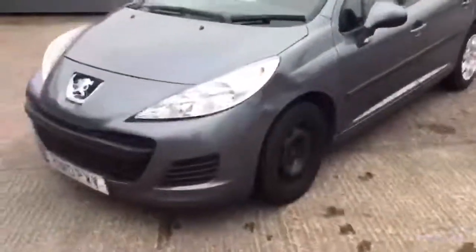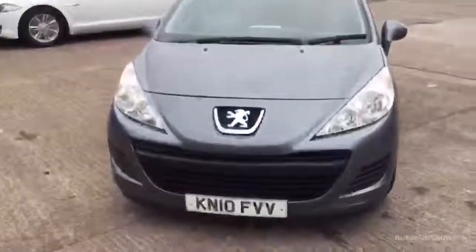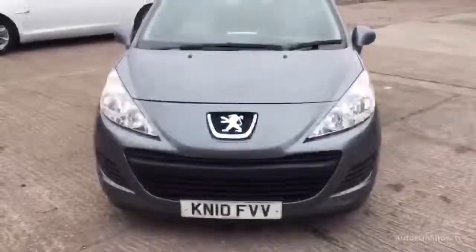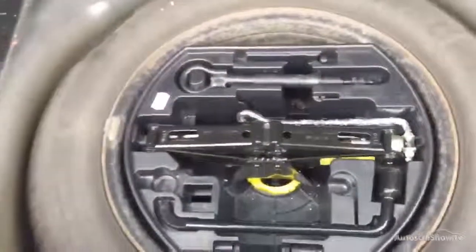Real trim is missing. Tyres are a 2 on the front and barely legal, and 3 on the rear. Tyre and tools in the back.